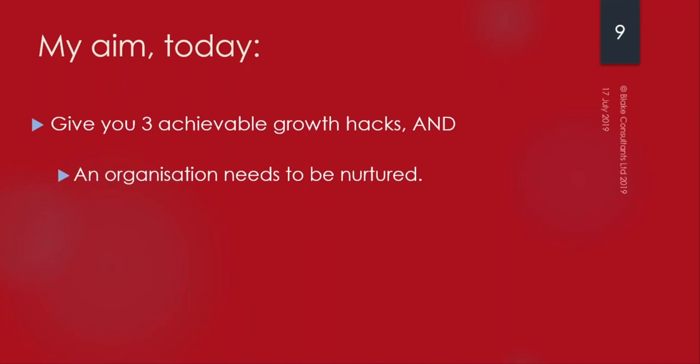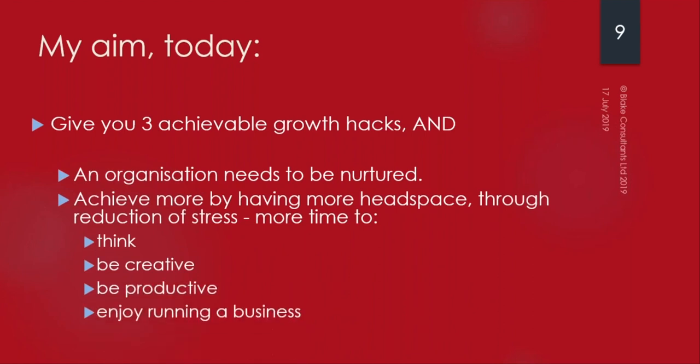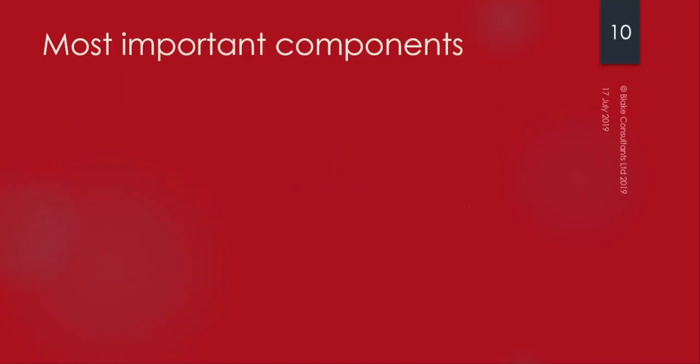Think of an organization as a living entity that needs investment of time and energy to nurture it - it doesn't just happen. Sometimes we have to take a step back to sow the seeds so we can harvest later. By having more headspace and a reduction in stress, you'll have more time to think, be creative, and be productive. When you enjoy something it's easier to invest energy into it.